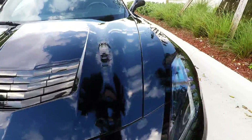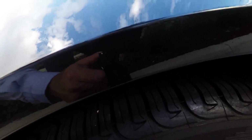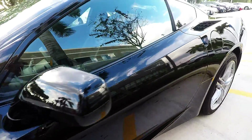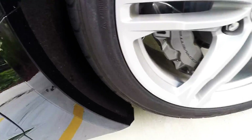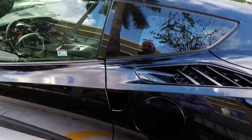No scratches, no scrapes, no door marks. The rubber is great. The wheels are absolutely perfect — no road rash on any of the wheels. Tons of tread life on the tires here. Again, no road rash anywhere on the wheels.